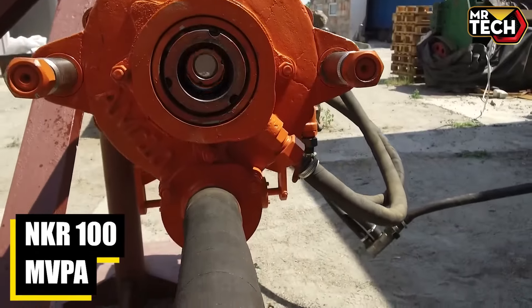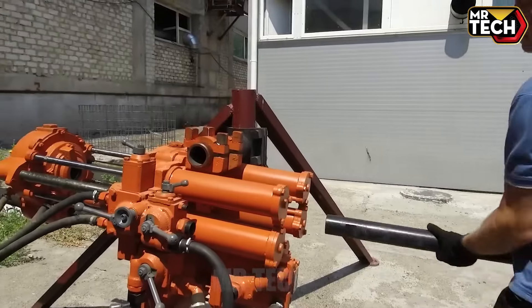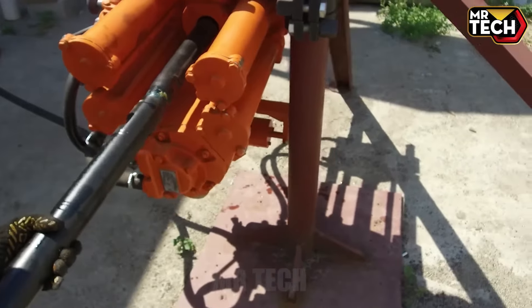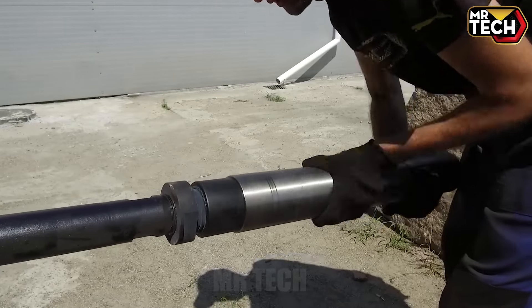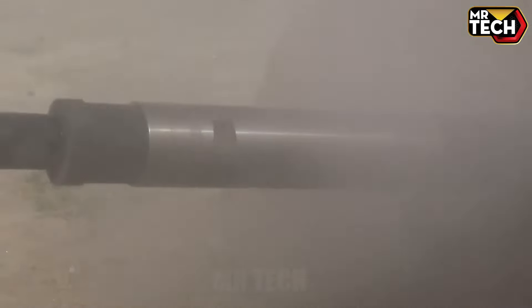The NKR 100 MVPA offers robust features like a 5,000 RPM motor and a processing capacity of 200 units per hour. Its efficient footprint and durable design justify the investment for serious manufacturers.